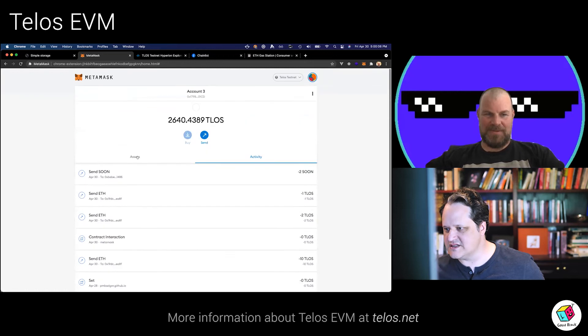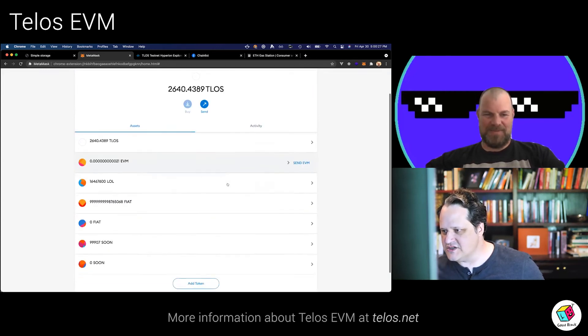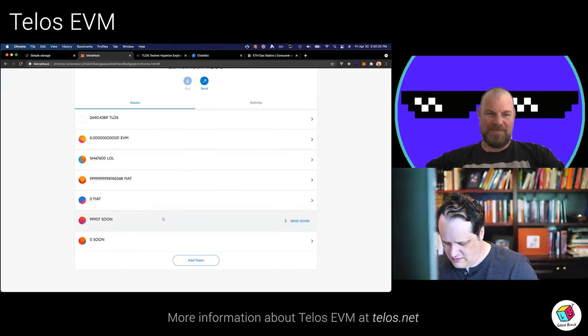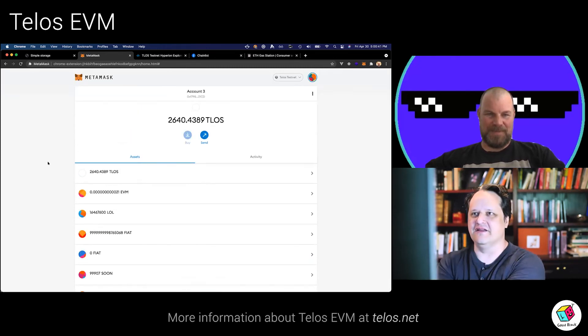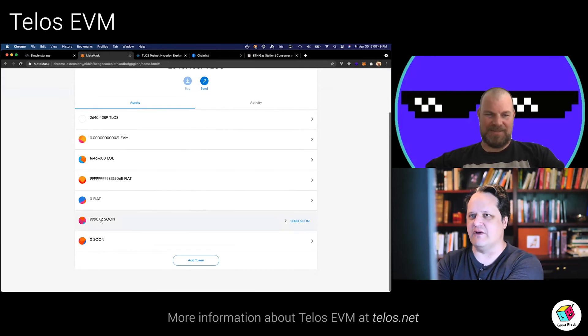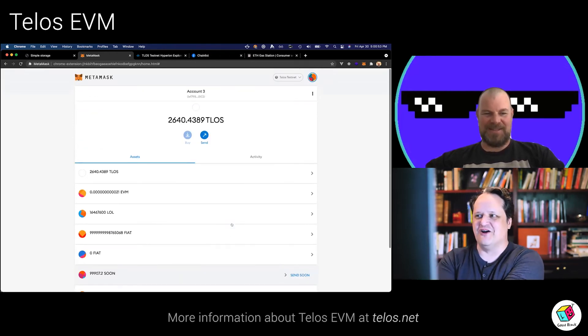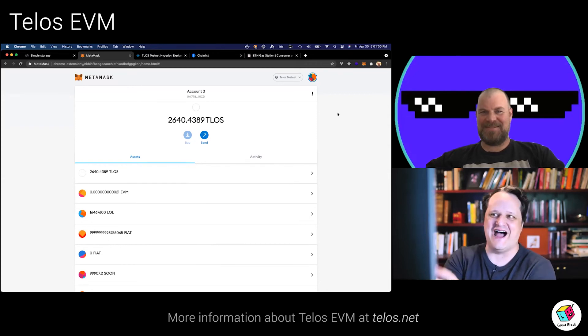I'm going to send you some SOON too. Now I have 99,907 SOON. I'll send you 0.2 SOON. Confirming now — three, two, one, confirm. And it's done. If we were to look at this on our block explorer, it'd be done. It's just so fast. Nobody built MetaMask to look this quickly, because no transactions have ever actually happened that quickly on Ethereum.